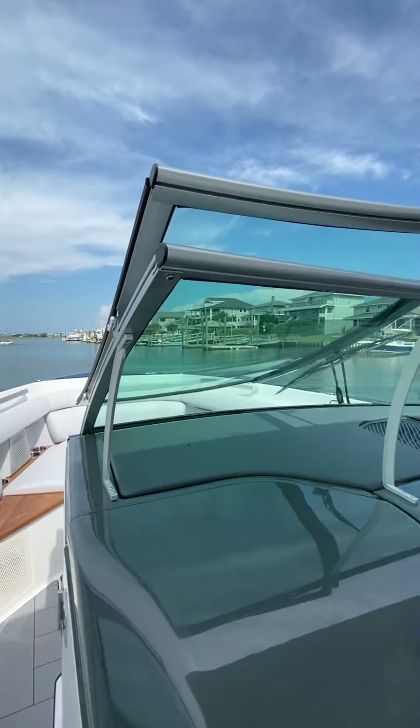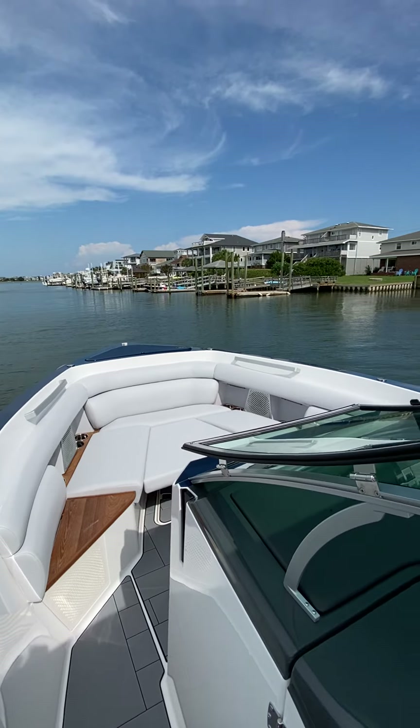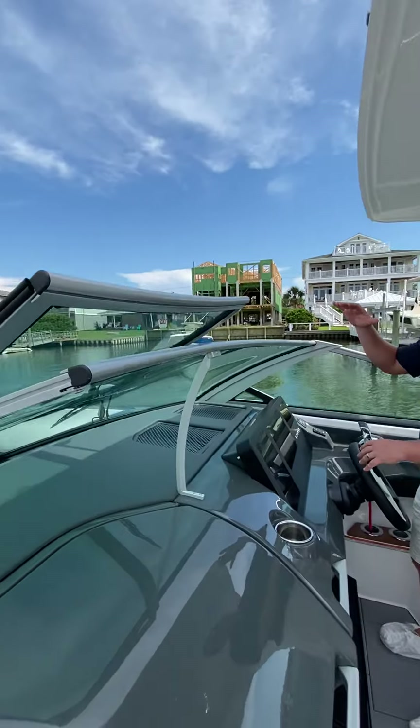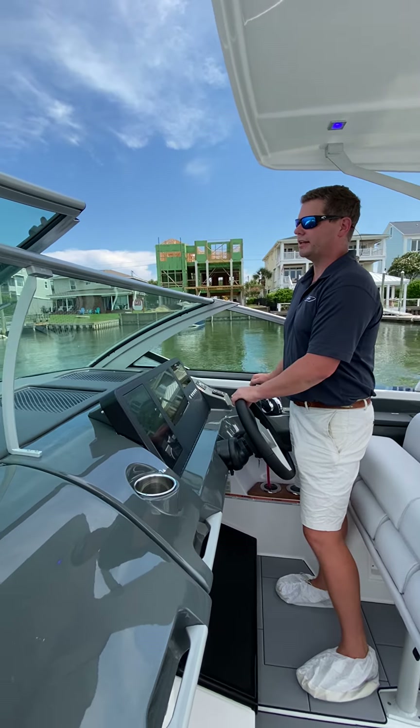Also a lot of space in the bow for entertaining up front. Got a bow filler cushion in there right now, but you can take that out and have a teak table that will rise up and have another great secondary entertaining section up front.